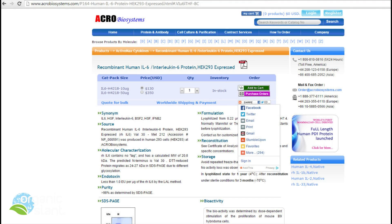On this website called ACRO Biosystems, they state that the source is a recombinant human IL-6 interleukin-6 protein, HEK-293 expressed, produced in human HEK-293 cells at ACRO Biosystems. So that's the source right there, and that's where it lists some other synonyms for it.